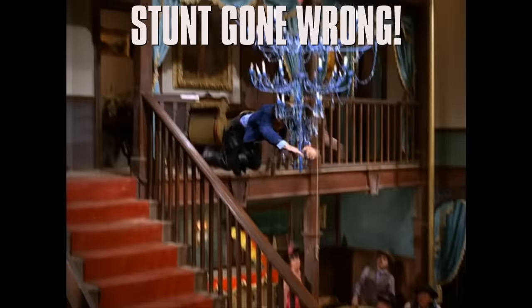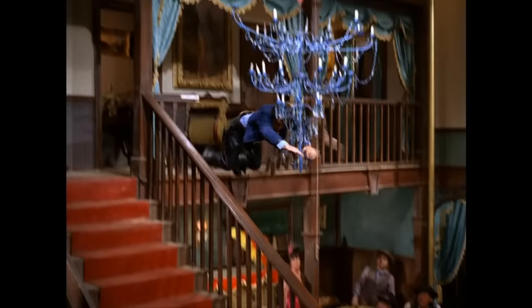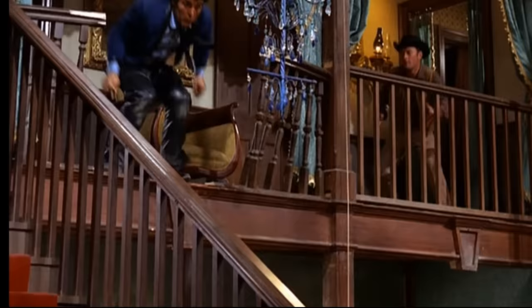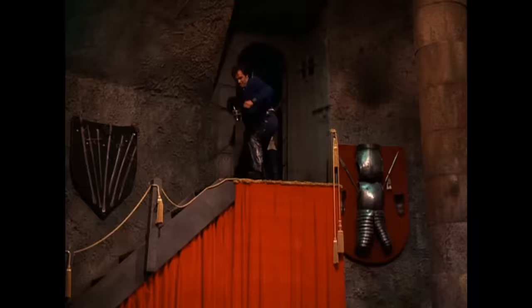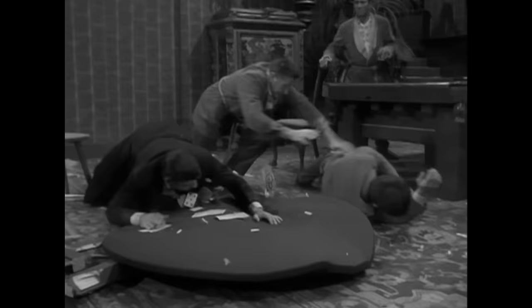This action-packed, slightly sci-fi Western required a lot of cool stunts. The actor Robert Conrad liked to do them himself for the most part, until this particular stunt didn't go quite as planned. From what I read, he had to go to the hospital after this stunt. Notice how he appears to hit his head when he lands.